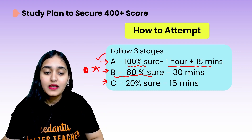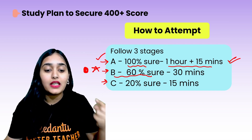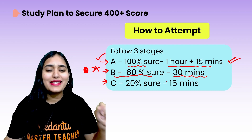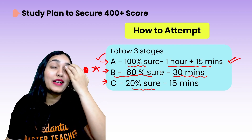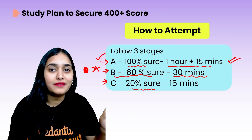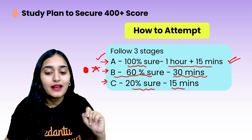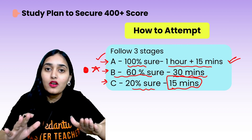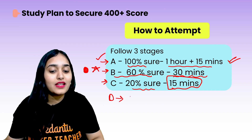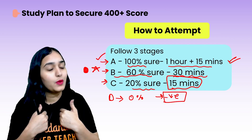For Stage B questions, put a star mark, dot, or circle so you remember to return to them. After Stage A is done, go back to these star-marked questions and take another 30 minutes to complete them. Stage C covers questions you are just 20% sure about — you vaguely recall the concept. Try those in the last 15 minutes only if you feel lucky. Type D questions — ones you are 0% sure about, never seen or heard — never attempt those due to negative marking.